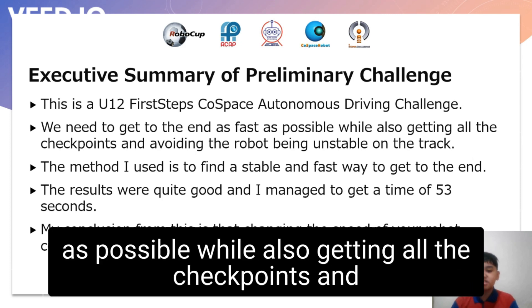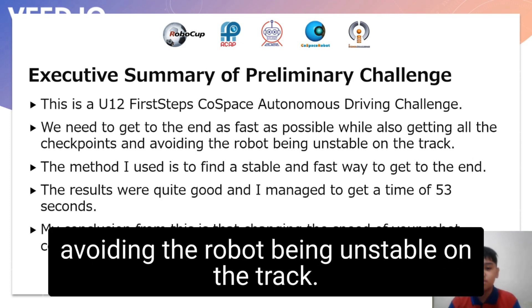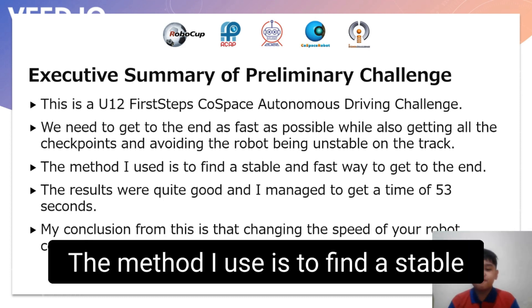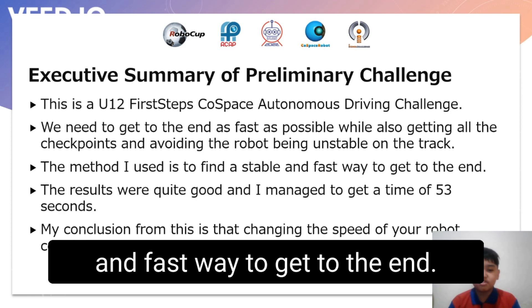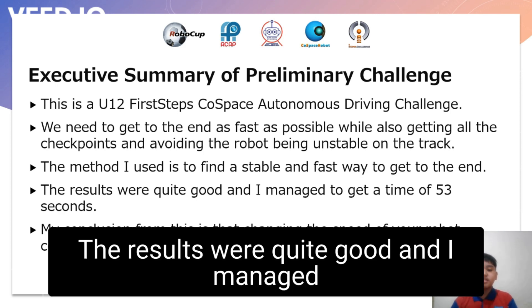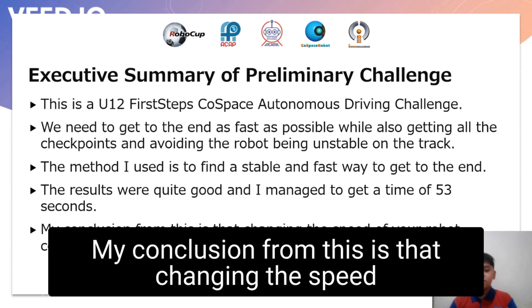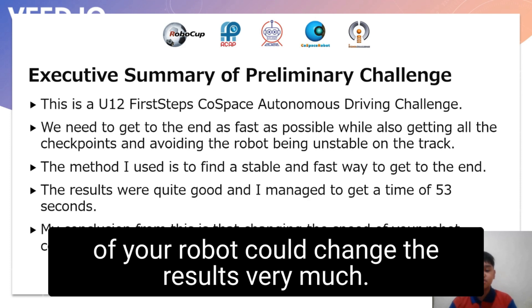We need to get to the end as fast as possible while also getting all the checkpoints and avoiding the robot being unstable on the track. The method I use is to find a stable and fast way to get to the end. The results were quite good and I managed to get a time of 53 seconds. My conclusion is that changing the speed of your robot could change the results very much.